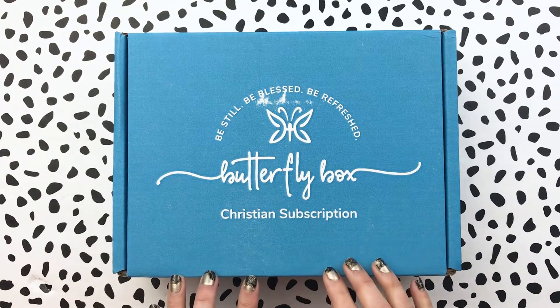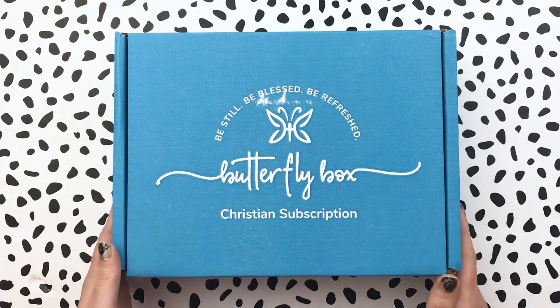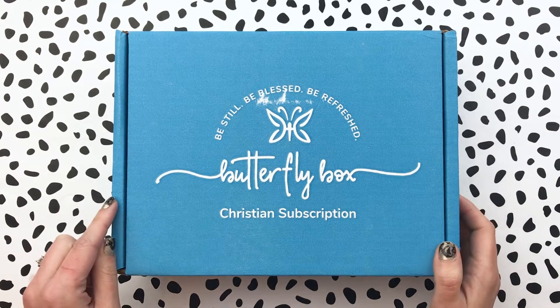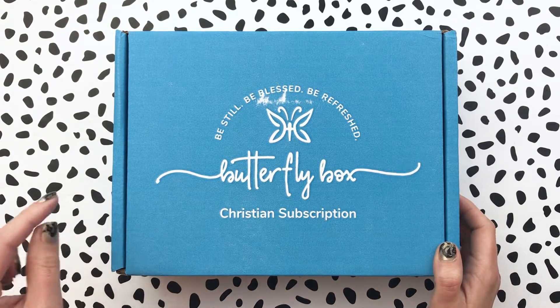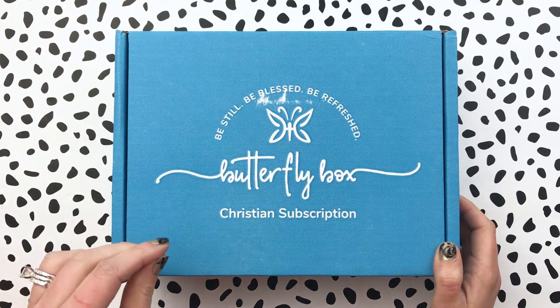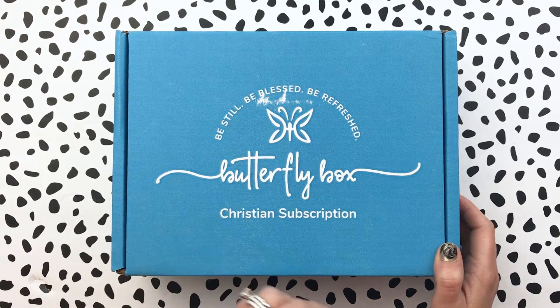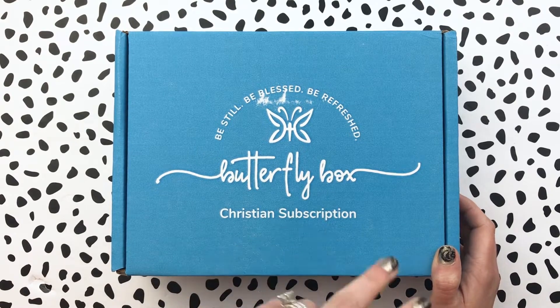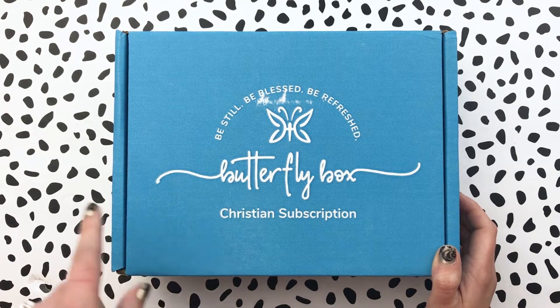If you're interested in this box at all, head down below in the description. There is a link where you can grab your box and make sure you use the coupon code. I have it listed down there as well, but it's Southern Couture BOGO. You can put that in all caps and that will get you a free surprise second box with your first month subscription.